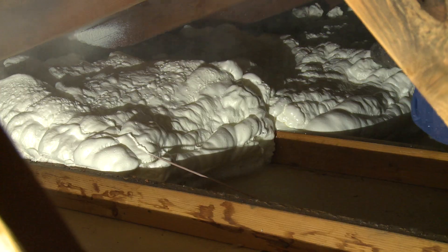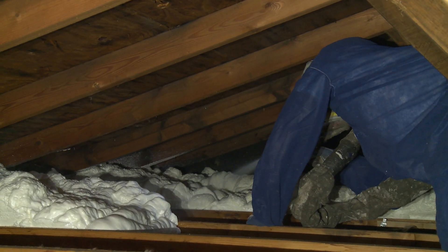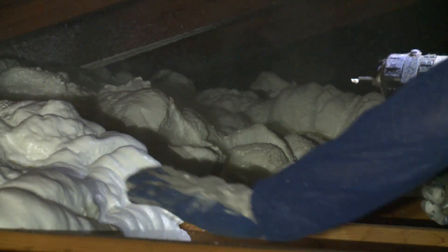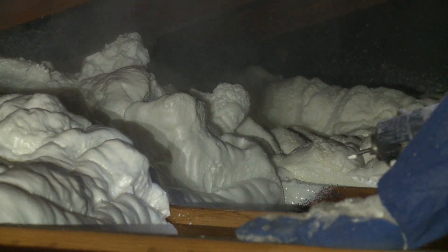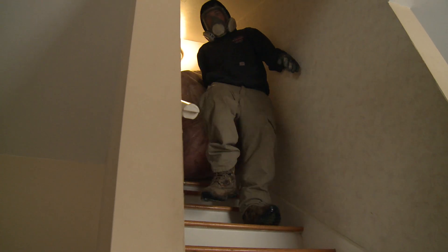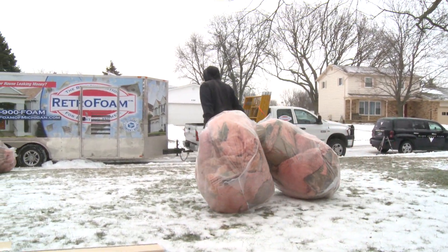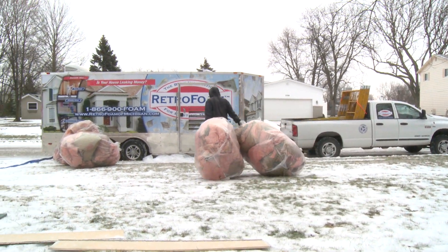Because of its superior benefits, spray foam is the most effective option for solving insulation-related problems in the home, but comes with the highest initial cost. Over time the total investment is actually much less than other insulation materials, as it lasts the lifetime of the home and provides monthly savings on energy bills. Old insulation from the attic would need to be removed before spray foam is applied. Most contractors will do this dirty work as well as dispose of the old insulation.